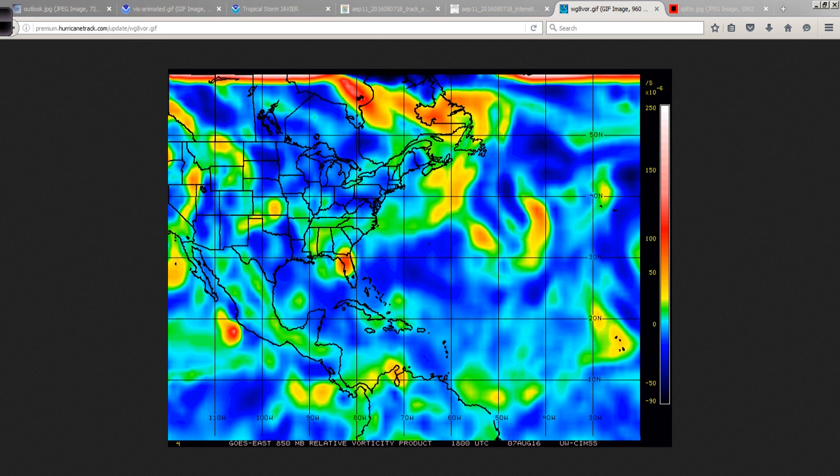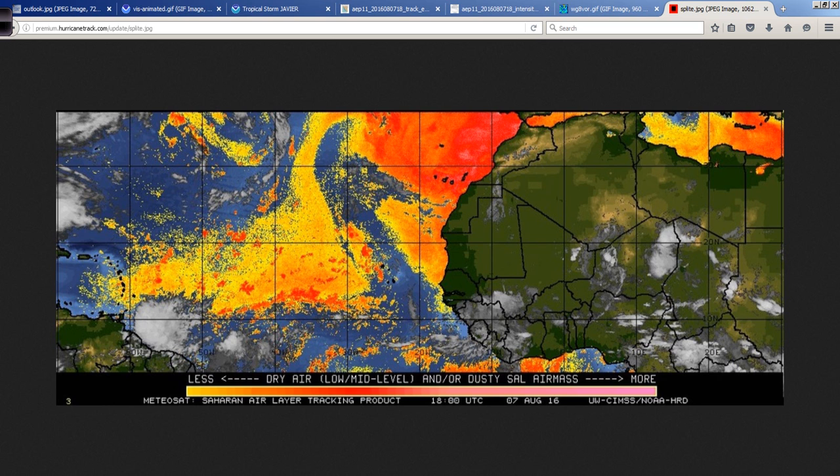But again, all that heavy rain — I guarantee you that's a problem for some of the folks down there in Florida. And it just goes to show, once again, you don't have to have a named storm or even a depression to have some rather depressing weather and have a high impact on you locally if you happen to be in that area.